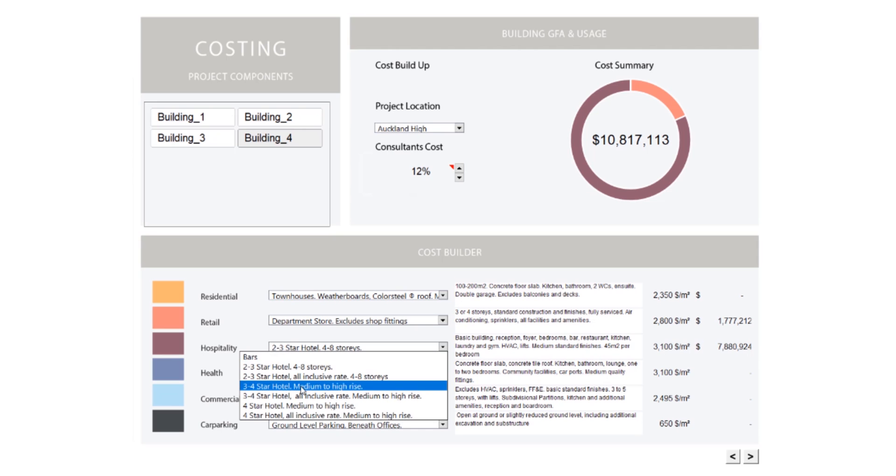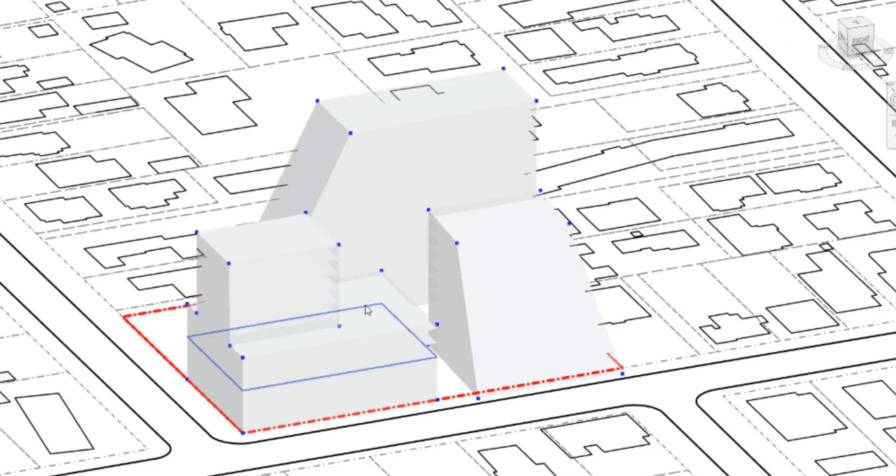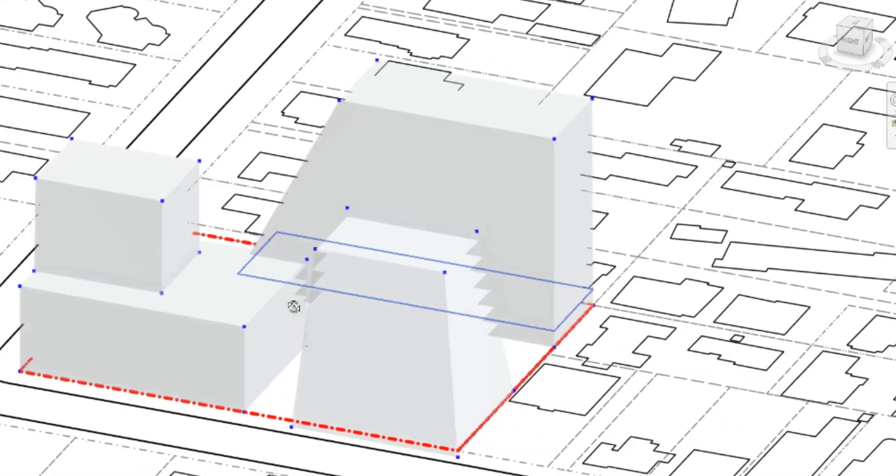There are user-selected categories associated to each program type, and the cost summary updates in real time. Having access to this information at this early phase of the project enables the designer to align design aspirations with a client's commercial imperatives.